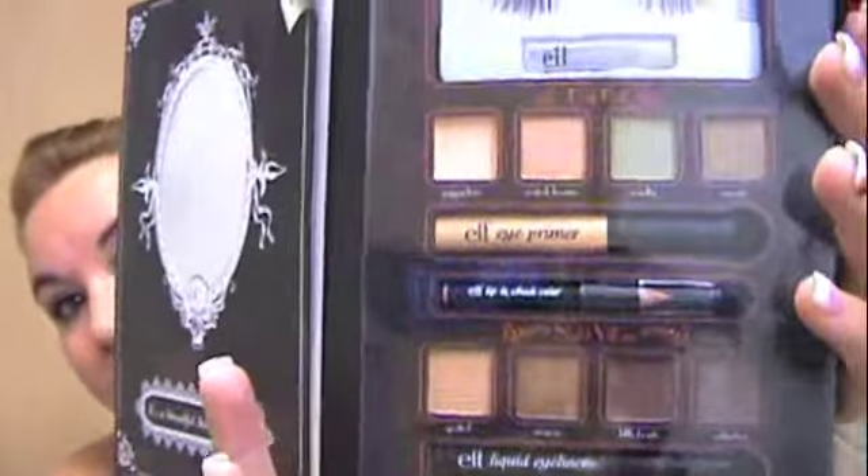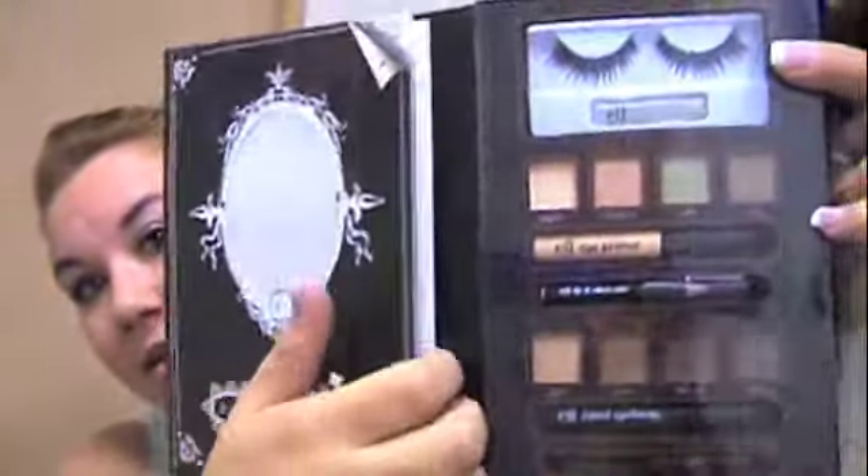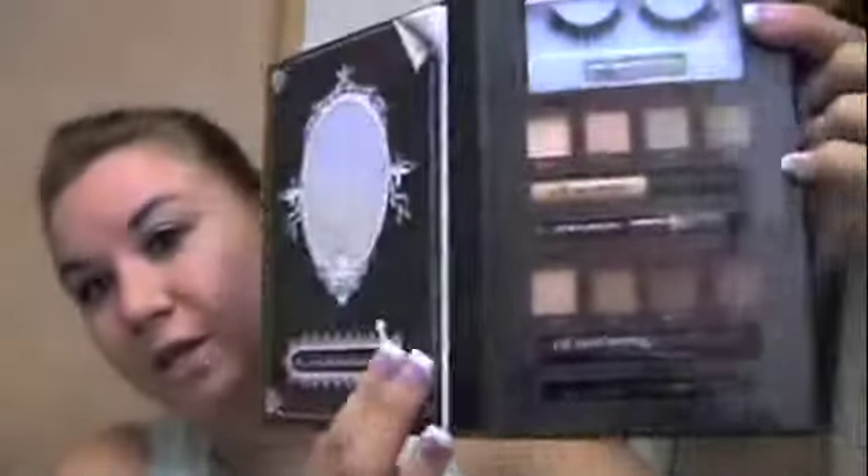So that was The Evil Queen one. Then there's also Cruella — these are her colors, she's got a set of lashes as well, and then you open this and there's her looks.